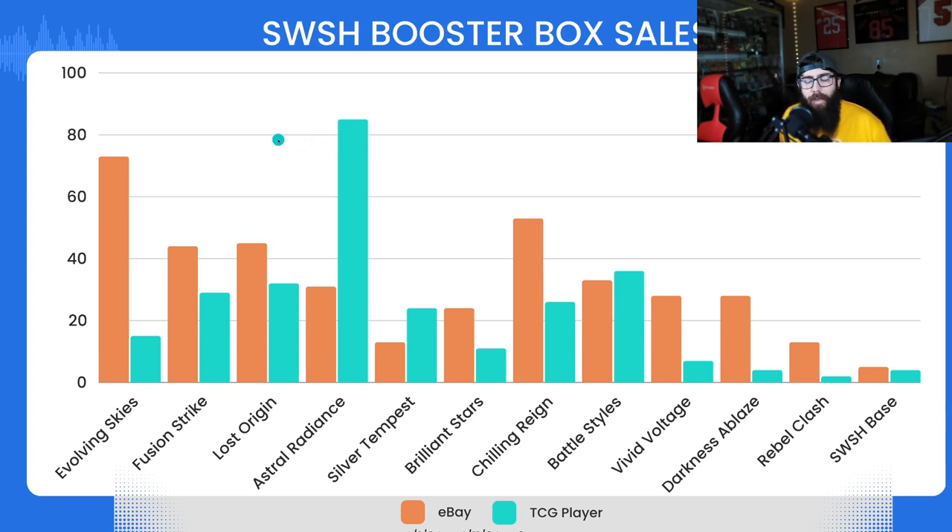This is not including cases or loose packs — just sealed booster boxes, so you guys can gauge the market sentiment and interest. Everyone's talking about getting in now before the boat leaves on a lot of these sets. Let's just dive into the numbers — I did this for you guys so you can see. Let's check it out.